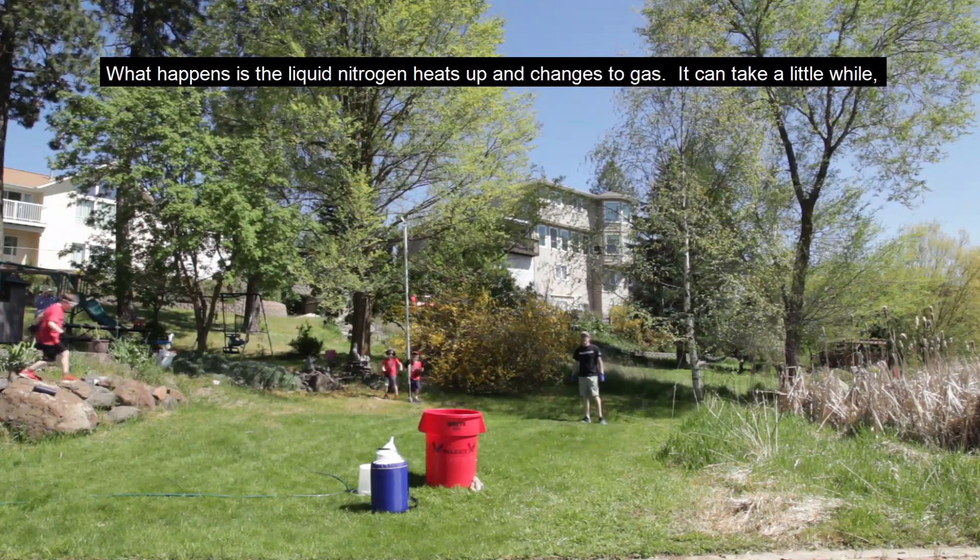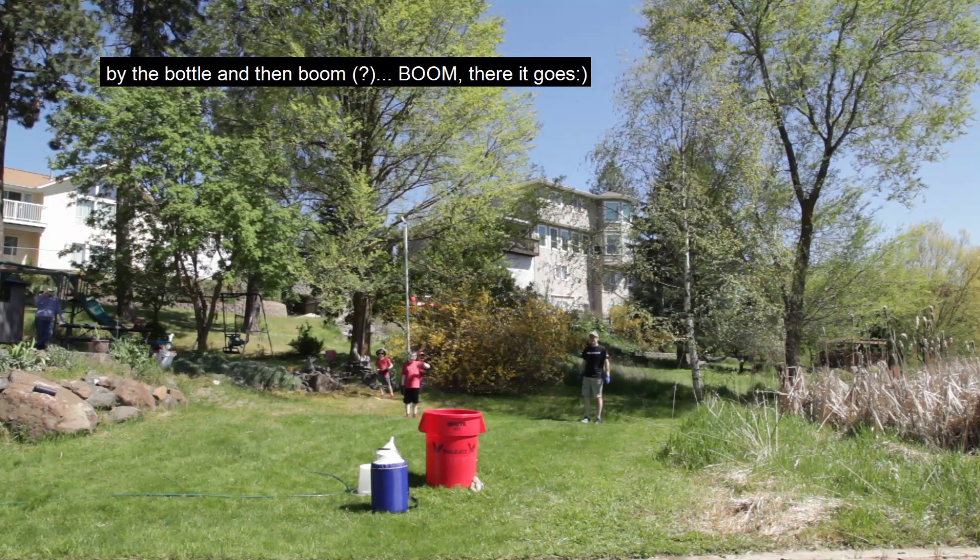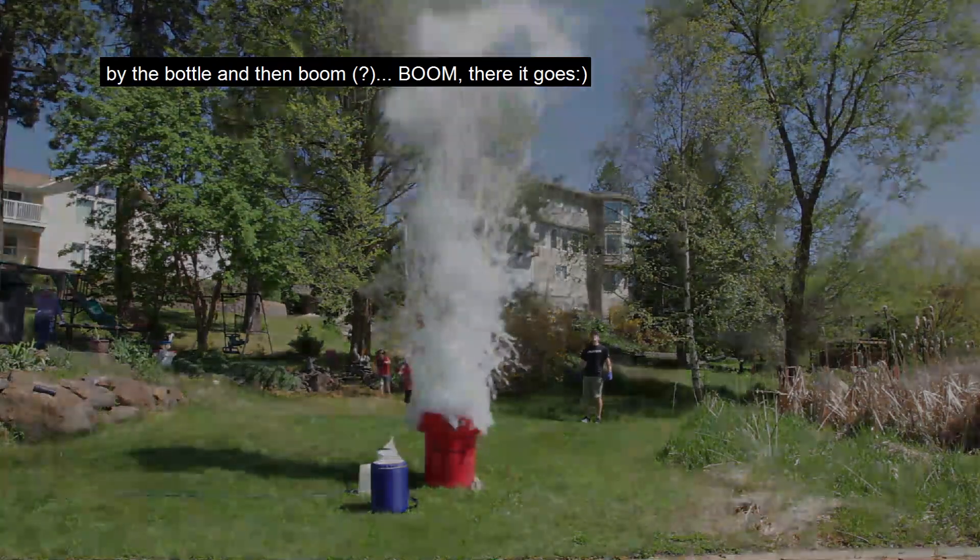It starts to heat up a little bit, and it can take a little while. You get a little excited — nothing's happening. But the gas is expanding, and it's being trapped by the bottle, and boom! There we go.